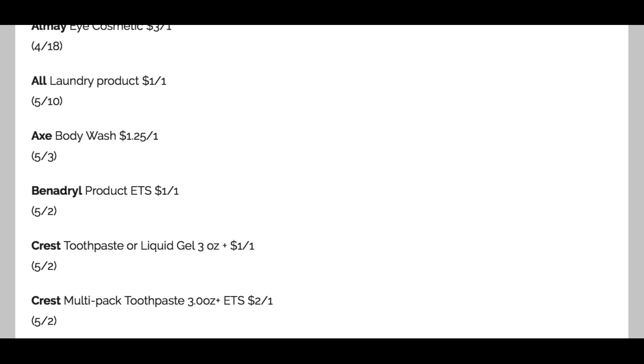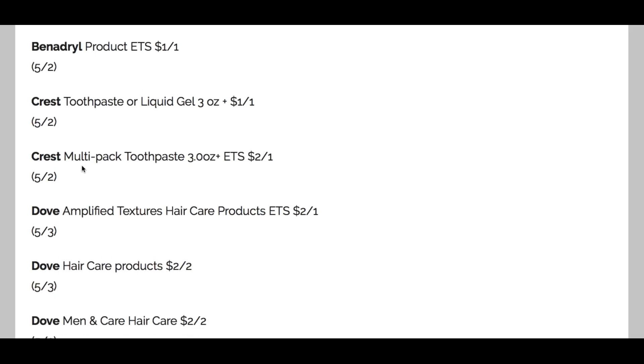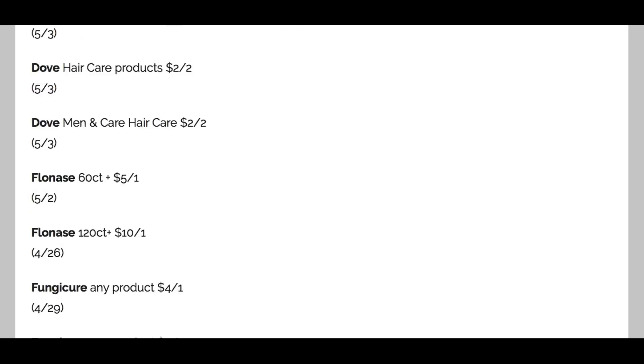Below that, we have $1.25 off one Ax — that's a great deal. There's also some Benadryl. We have Crest toothpaste, a $1 coupon, which is not bad, and on the multi-packs we have $2 off one. A couple of Dove product coupons: $2 off two on the hair products, and $2 off two on the Men Plus Care hair care — those aren't expiring until May. We have Flonase coupons: 60-count $5 off one, and 120-count $10 off one. Definitely some sinus value in this preview. I really like the All coupon and the Almay coupon so far.